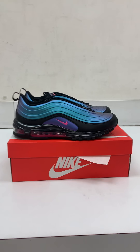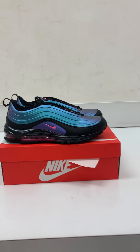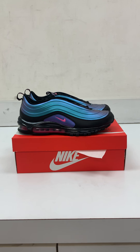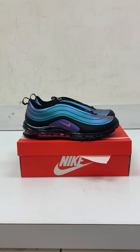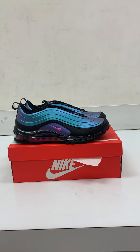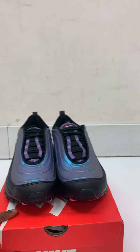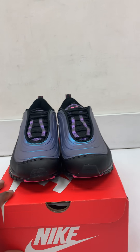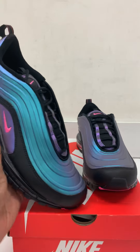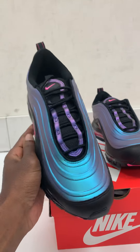Today we got the Air Max 97 Throwback Future Pack. This shoe came out today along with about three or four other different silhouettes in the same color scheme. We're gonna go over a short review and give you guys a detailed look at the shoe. This is a very nice shoe — it has an iridescent color and you can kind of see it changing colors.